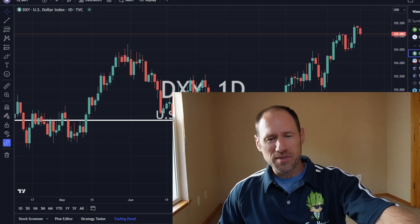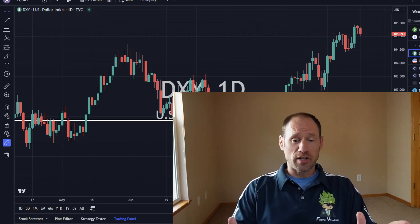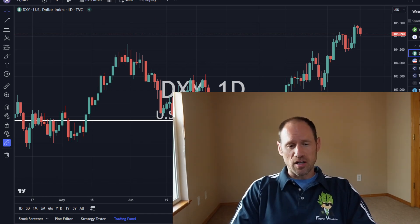Hey everyone, hope you're having a good day. My name's Andy. My channel's Finding Value. Today we're going to do our daily technical analysis update of commodities. We're going to work our way through the dollar, yields, precious metals, and the commodities and ETFs that I follow.